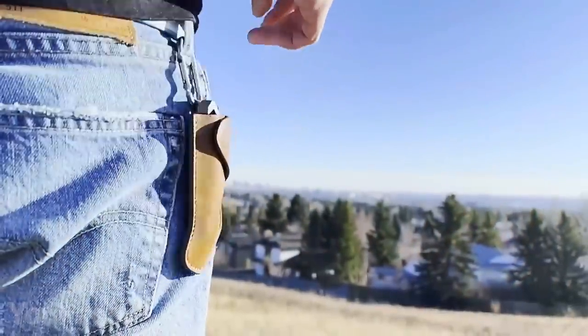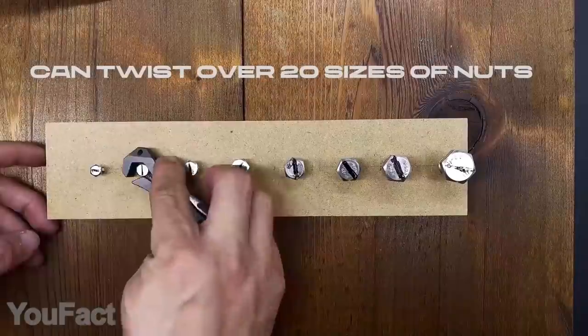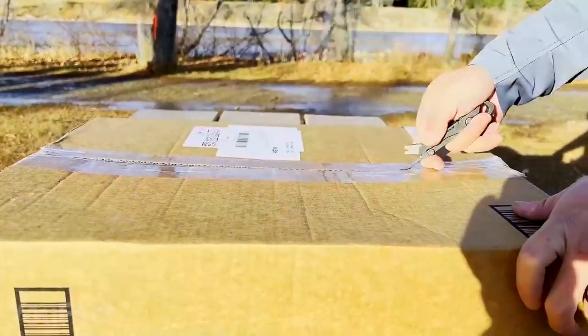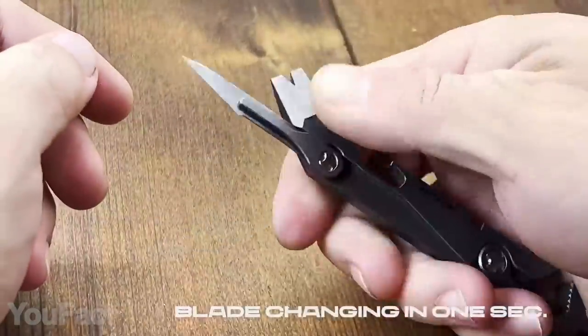It's an entire toolbox in a leather holster. This wrench head matches over 20 bolts and turns like a ratchet, so you can easily fix things on the go without breaking a sweat. Need to cut some boxes, paper, wood, and so on? There's a razor-sharp blade for that purpose.